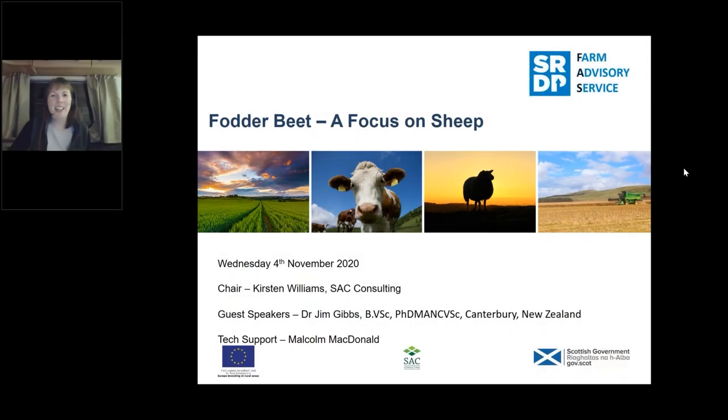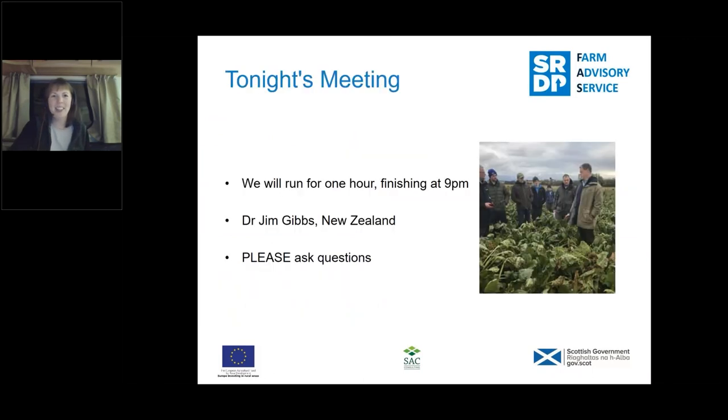Good evening and welcome to this evening's webinar. Tonight we've got the first of a three-part series on fodder beet, and tonight we are focusing on sheep. I'm Kirsten Williams, a beef and sheep consultant with SEC Consulting, and I'll be your chair this evening. We've got an excellent guest speaker, Dr. Jim Gibbs, all the way from New Zealand. In the background we've got Malcolm McDonald helping with any technical issues. We aim to run for an hour and finish for nine o'clock.